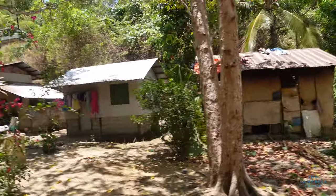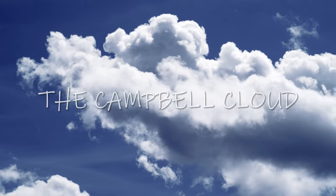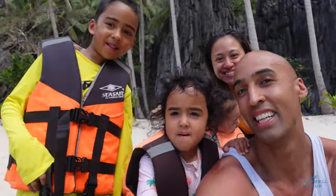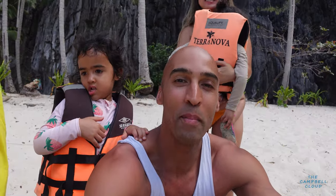This is where they live. This is their homes. This is the real Philippines. Hope everyone's having a beautiful day, a positive day, a blessed day. Welcome back to the family, welcome back to the vlog.